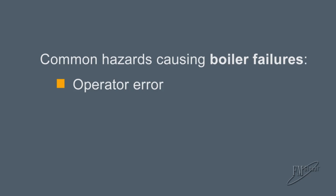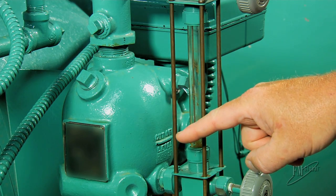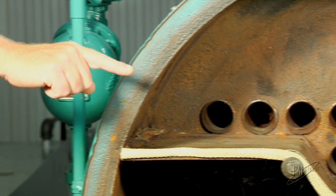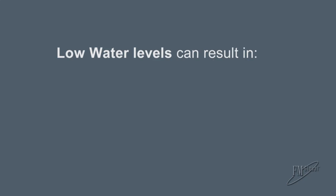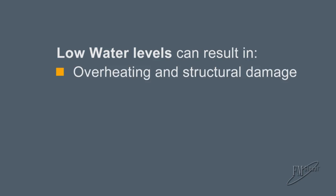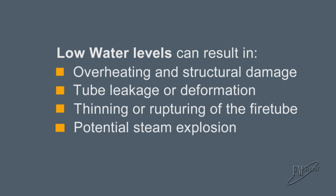Following operator error, the most common physical hazard resulting in boiler losses is dry firing or low water condition. It's critical that the water level within an operating boiler be maintained at or above the manufacturer's specified minimum allowable water level. Failure to maintain this water level can result in overheating and structural damage of the boiler steel, tube leakage or deformation, failure of the pressure vessel including thinning and rupturing of the fire tube, and the potential for a steam explosion.